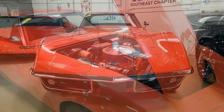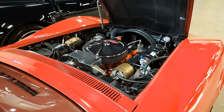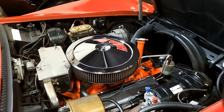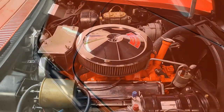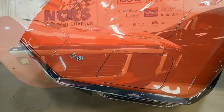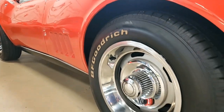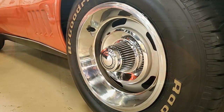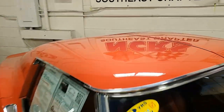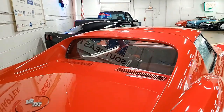It has a code correct red leather interior. This car boasts a numbers matching 350 horsepower 327 cubic inch L79 engine and numbers matching four-speed manual transmission. Features include air conditioning, factory power steering, power brakes, power windows, power antenna, a telescopic steering wheel, genuine leather seats, soft ray tinted windshield and side glass, rear defrost, speed warning indicator, and AM/FM radio. The car was originally assembled on April 23rd, 1968.